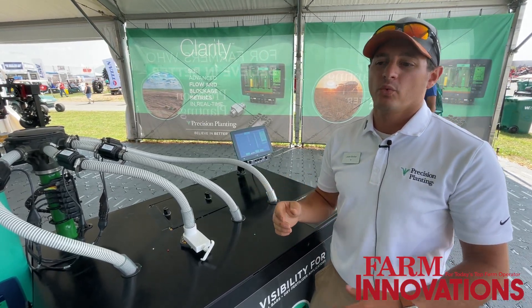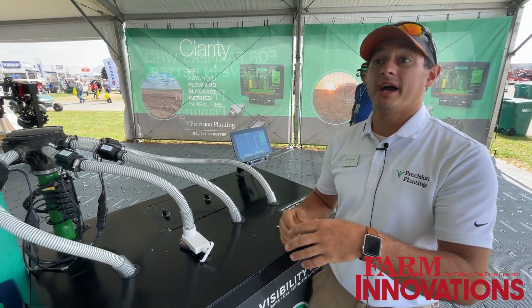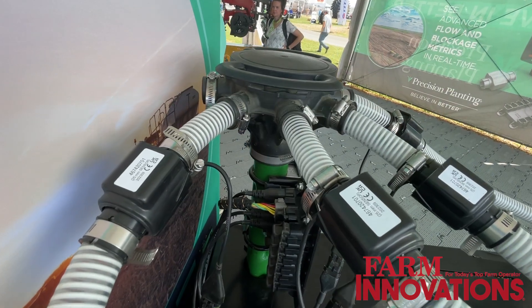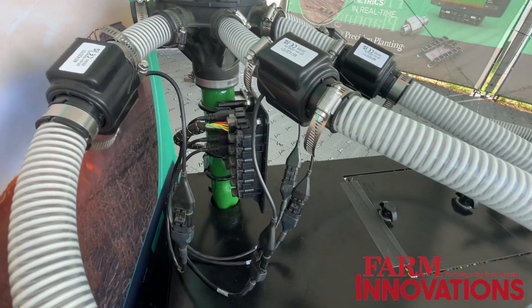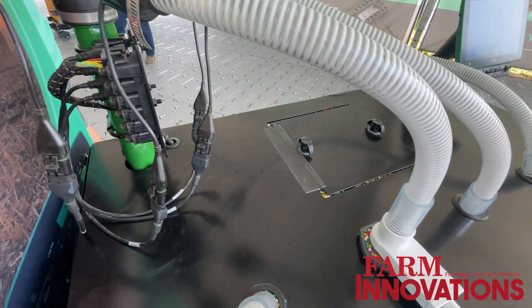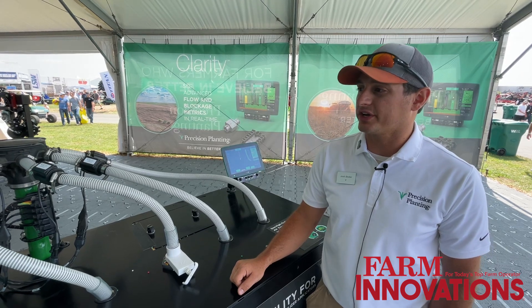Now with Clarity, we can take the same 2020 system that we've had in the planter, the combine, the sprayer with things like Symphony, and use it on a dry strip till rig — so now I can get a lot better and more efficient with those. There is a lot of interest and a lot of guys starting to look at and run this.